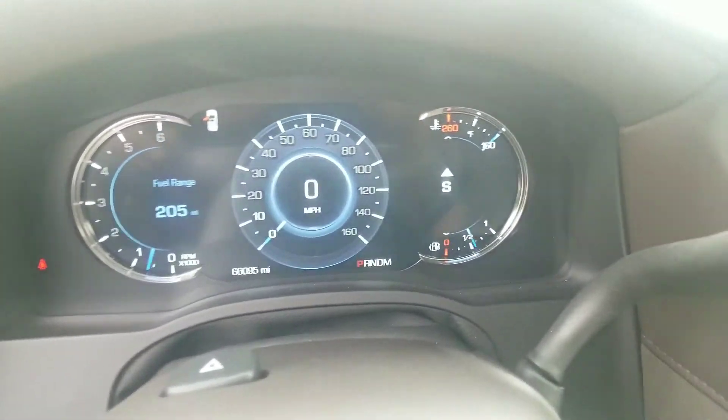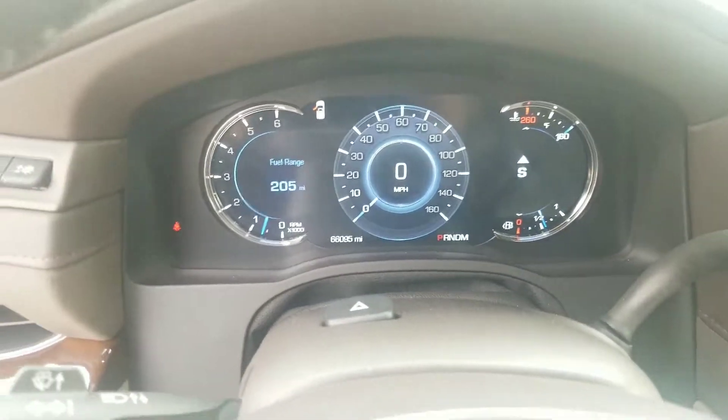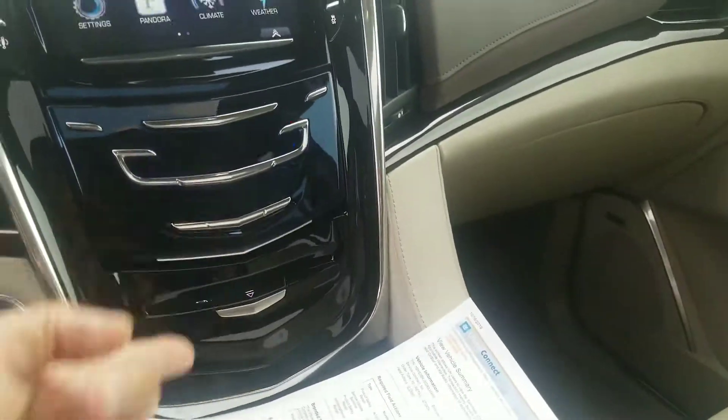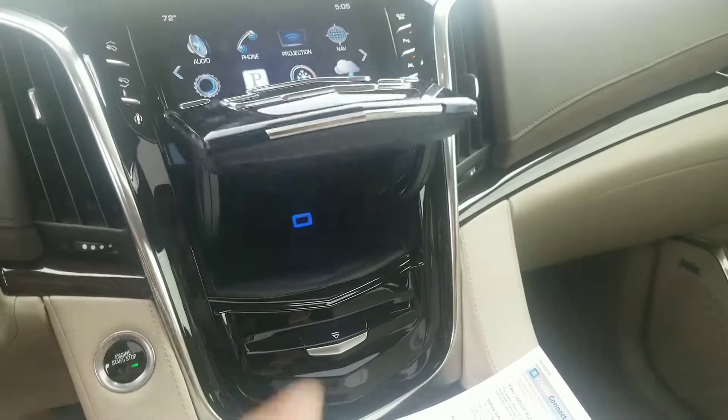66,095 miles. Heated and cooled seats up front. There's your cubby hole there.